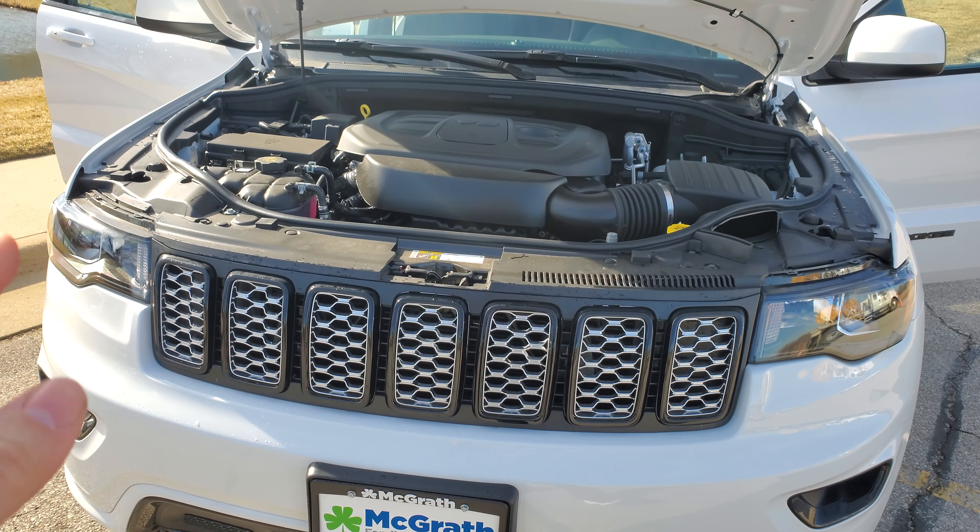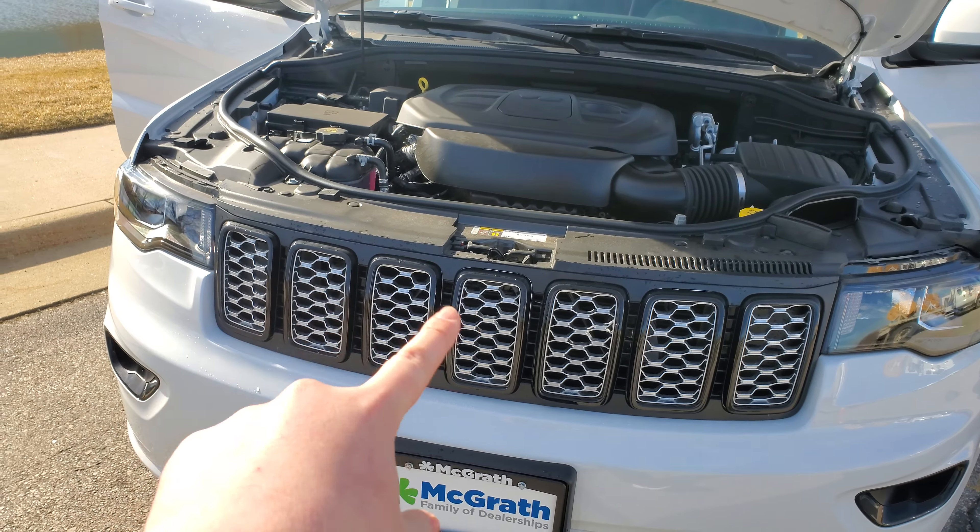So this is your 2020 Grand Cherokee. This is actually an Altitude Edition, so pretty neat. You actually get the blacked out grille bezels, as well as the blacked out badge on the doors, and also those awesome 20-inch black wheels.